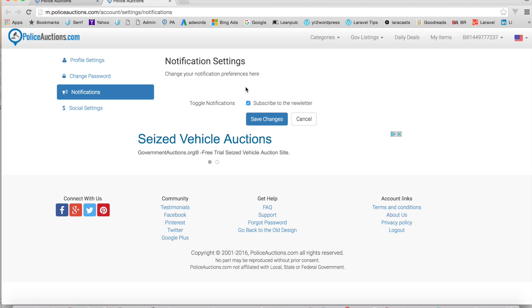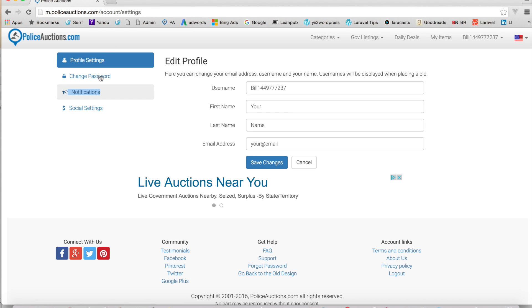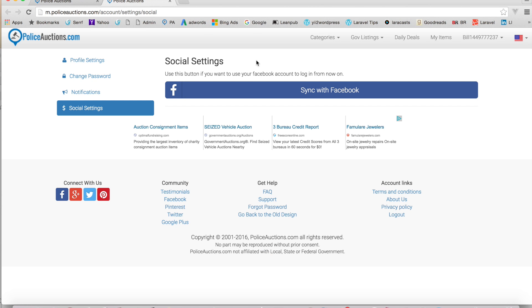The last setting is 'Social Settings.' If you joined without Facebook and want to sync it with your Facebook account, this is how you do it. Behind the scenes, it automatically syncs up the accounts. Sometimes users find this a little difficult, but it's actually pretty easy — just click 'Sync with Facebook' and it should sync the two accounts in the background. You do have to be logged in for that to work. Once synced, you can use the one-click login to log in to the site.